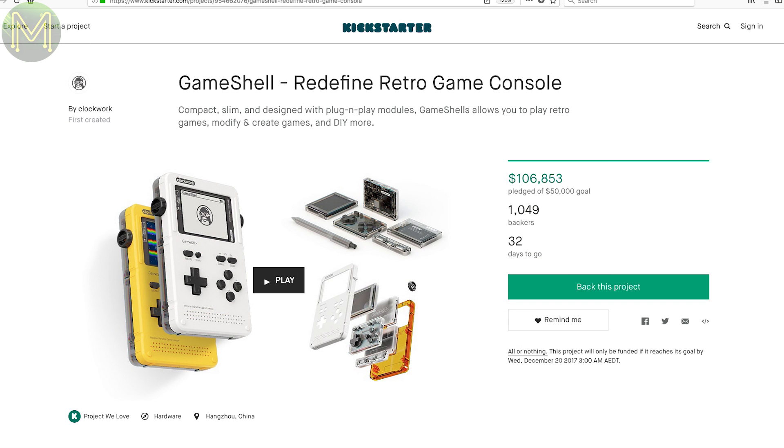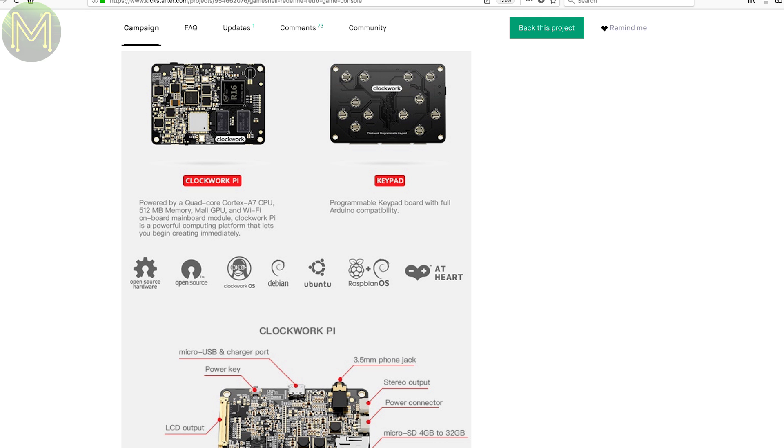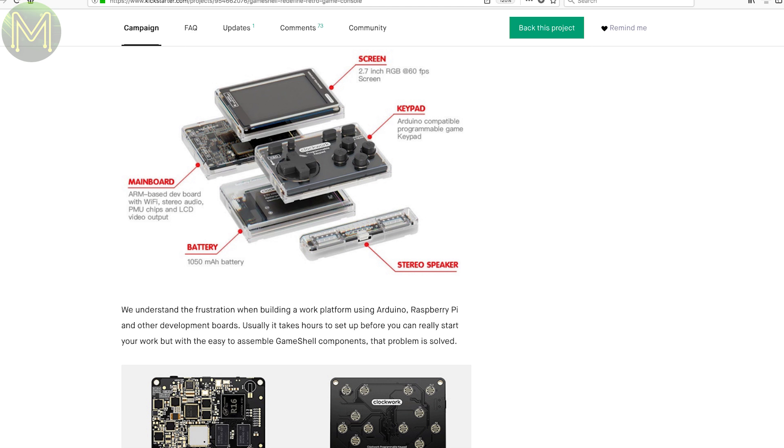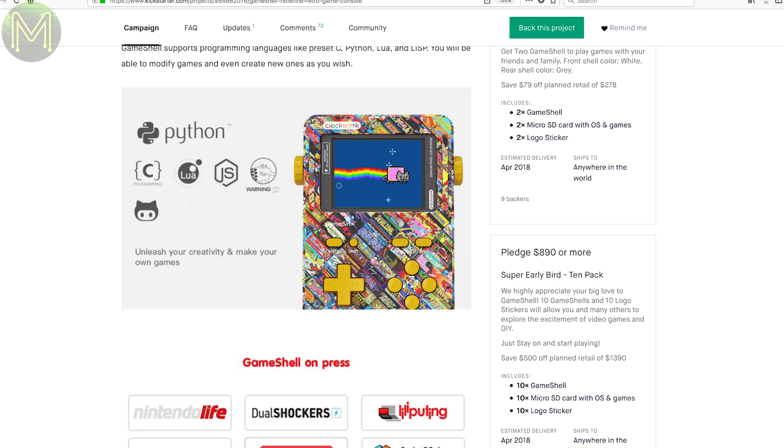If you're into retro gaming, then GameShell looks good. It's a portable modular gaming device. The main board is based on a quad-core Allwinner R16 with 512MB RAM, an SD slot, and access to a bunch of GPIOs. There are also modular components such as a 2.7-inch TFT display, keyboard, battery and speakers. Not only can you play a lot of the old retro games, but you can create your own games using a variety of languages and IDEs.